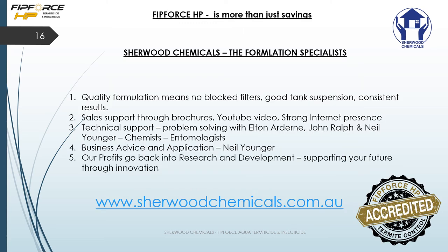Thanks for attending and watching this short presentation. Hopefully your year is going well and you have the chance to try FitForce HP. Remember it's a quality formulation which means no blocked filters, good tank suspension, and consistent results. We also have support through brochures, YouTube videos, and a strong internet presence on our Facebook site.